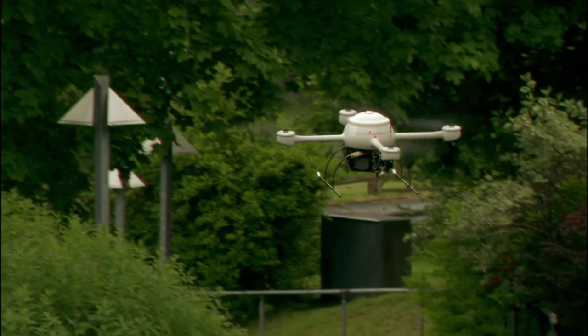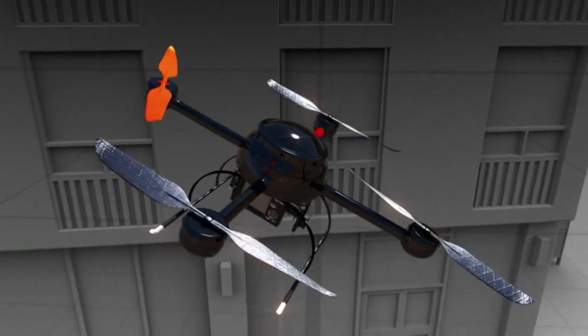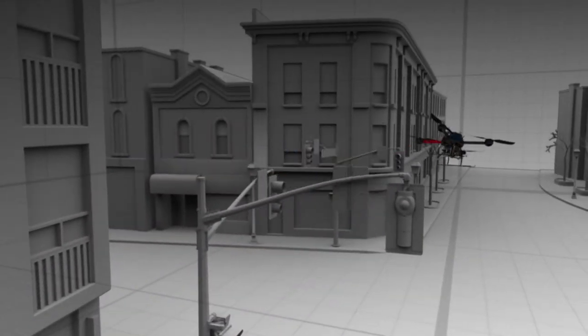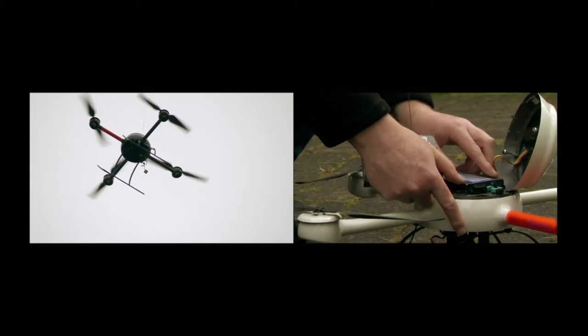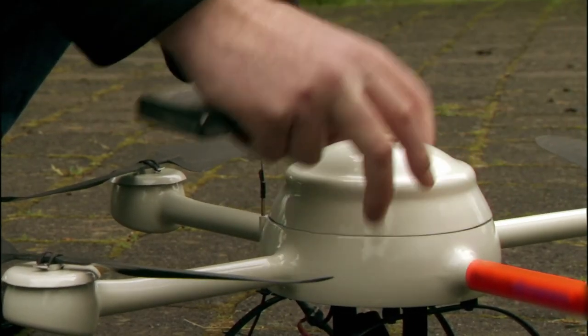For a straight run, drop the speed of one rotor, which causes the leading edge to dip. Then you bump up power on the back rotor, and away you go. The machine gets all its power from a small rechargeable lithium battery — enough juice to keep it working for about 30 minutes.